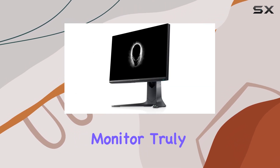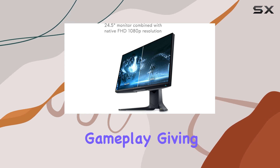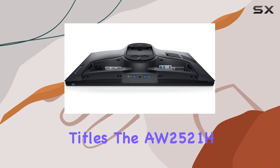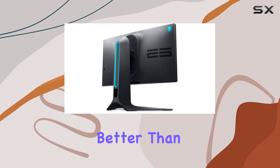This monitor truly shines when it comes to gaming. The high refresh rate of 360Hz ensures smooth and responsive gameplay, giving you an advantage in fast-paced, competitive titles. The AW2521H also delivers stunning visuals, with clear and vivid images that will make your games look better than ever.